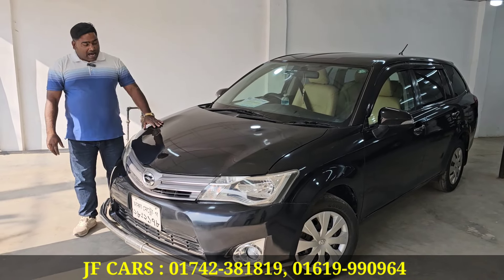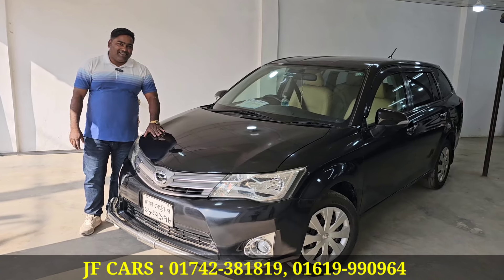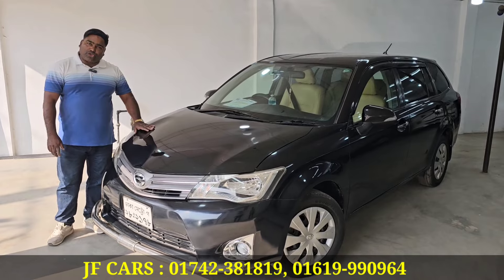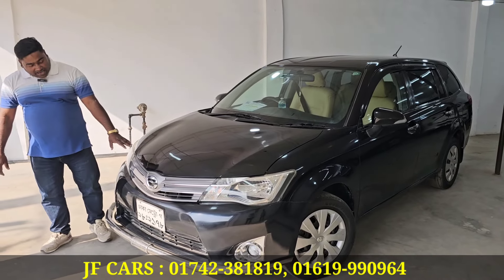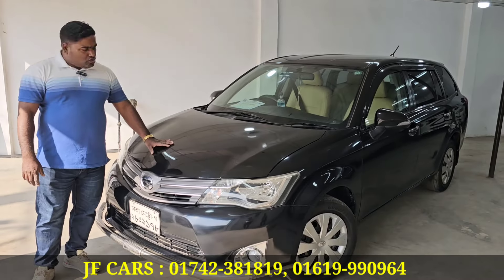What did you see in this video? In this video, it was a good thing to see. This model has been a regular registration. This is a lot of fun. The reality is very good. Toyota brand is really good. What is the condition? It's a super condition.